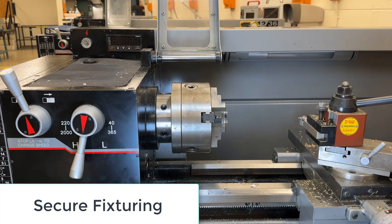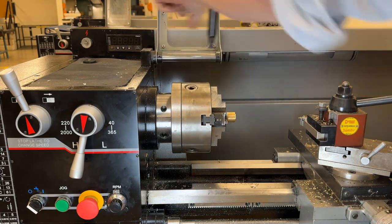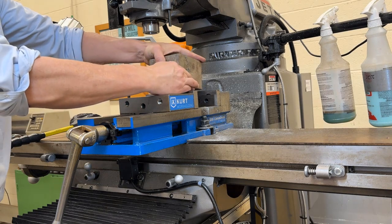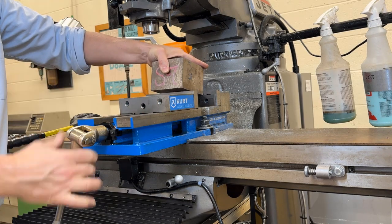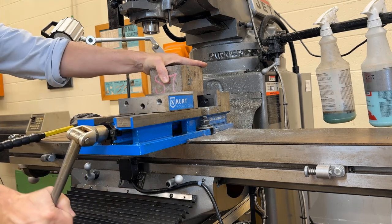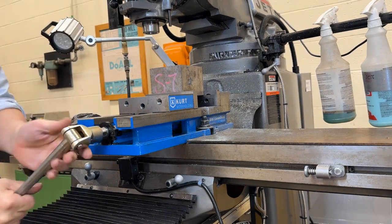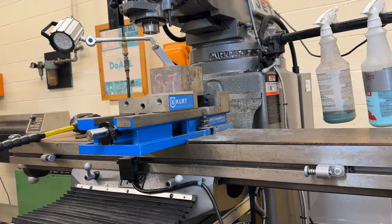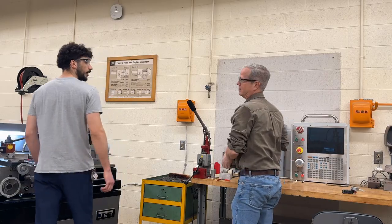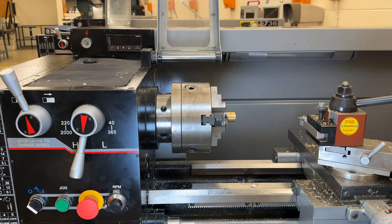Secure fixturing: ensure that workpieces are securely clamped or fixtured in place before machining operations begin. Use appropriate workholding devices such as vices, chucks, or clamps to prevent unintended movement or ejection of the workpiece during cutting. By implementing these measures and promoting a culture of safety awareness, machine shops can reduce the risk of injuries. Regular training, hazard assessments, and ongoing communication are essential for maintaining a safe working environment and protecting the well-being of all employees and students.